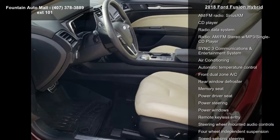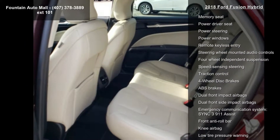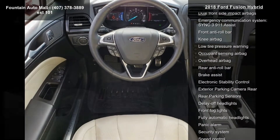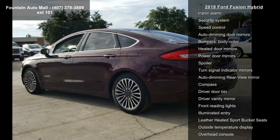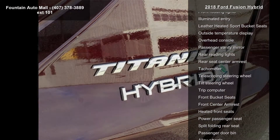Some of the top features included with this vehicle are 12 speakers, AM FM radio, Sirius XM, CD player, radio data system, radio, AM FM stereo with MP3 slash single CD player, sync-free communications and entertainment system, air conditioning, automatic temperature control and front dual-zone AC.